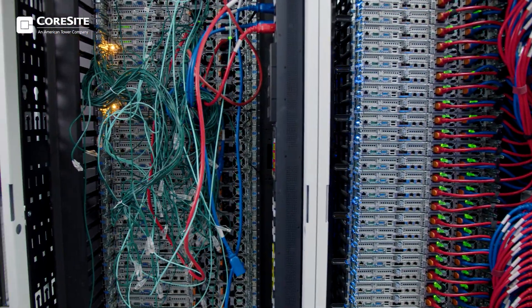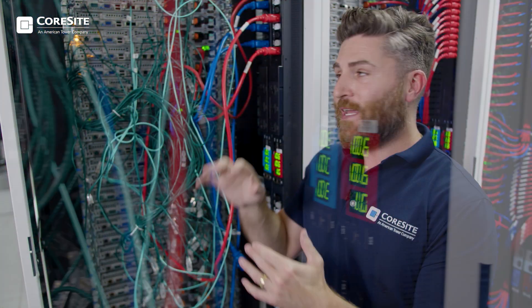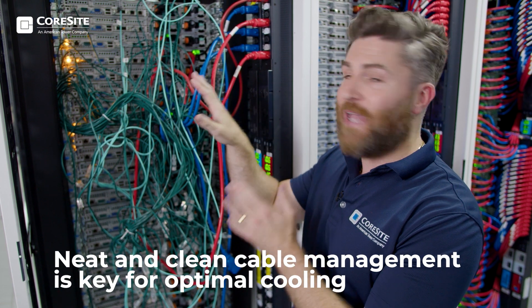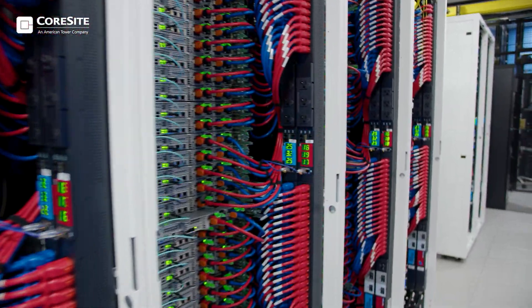Another challenge for optimal data center efficiency is cluttered cable management. Cables blocking the exhaust of the servers can trap unwanted heat inside the cabinets, cause damage to the equipment, and impede operations staff's ability to expel hot air from the data center. Having a neat and clean cable management system will go a long way.